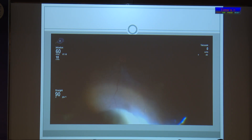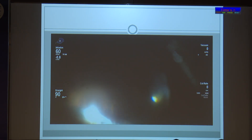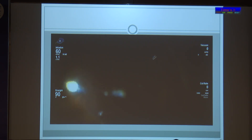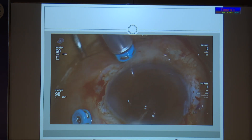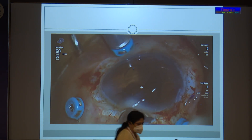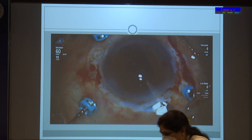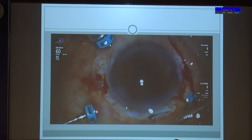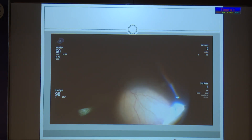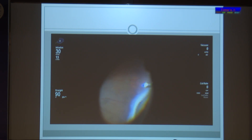While doing a peripheral vitrectomy with indentation, I saw a CTR. A trial was made to remove the CTR, and a complete vitrectomy was done. Even after 360-degree indentation, I could not find the broken end of the haptic for which I had actually started the pars plana vitrectomy.